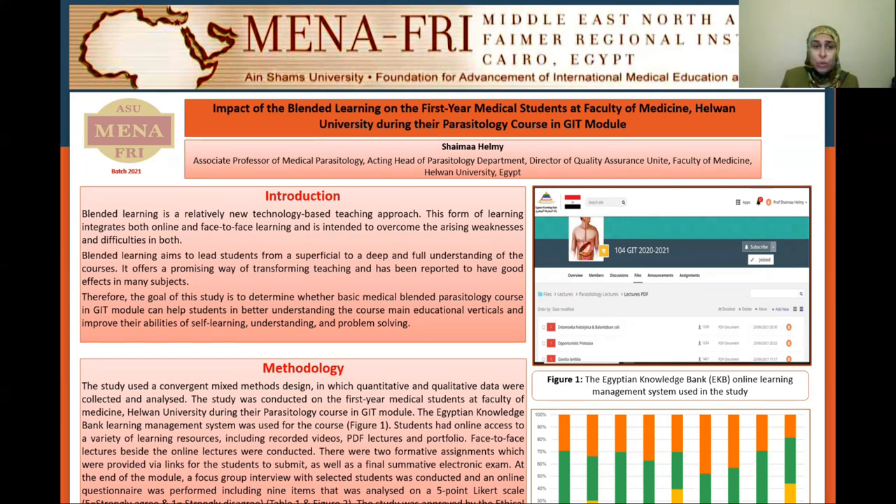Blended learning is a relatively new technology-based teaching approach. This form of learning integrates both online and physical learning together and is intended to overcome any arising weaknesses and difficulties in both. Blended learning aims to lead students from a superficial to a deep and full understanding and has been reported to have good effects in many subjects.